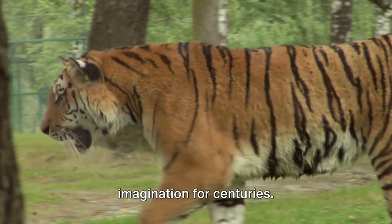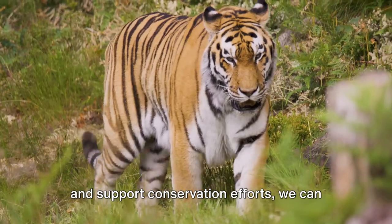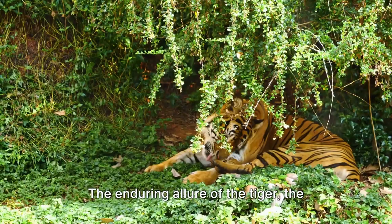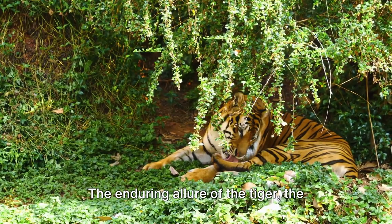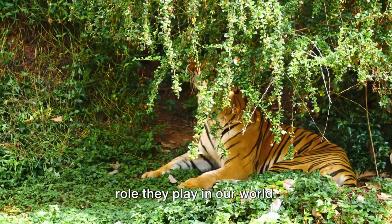The tiger, with its beauty, power, and solitary grace, has captivated human imagination for centuries. As we understand the threats they face and support conservation efforts, we can ensure the future survival of these magnificent big cats. The enduring allure of the tiger — the striped sovereign — reminds us of the vital role they play in our world.